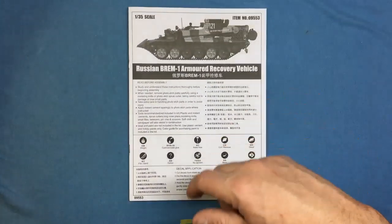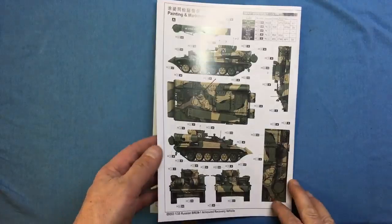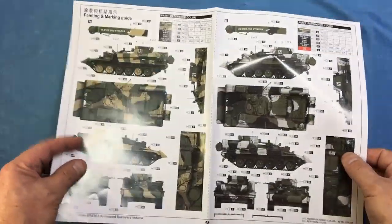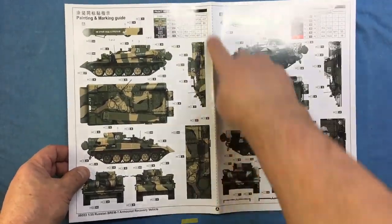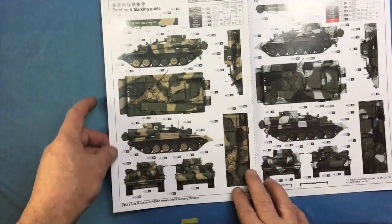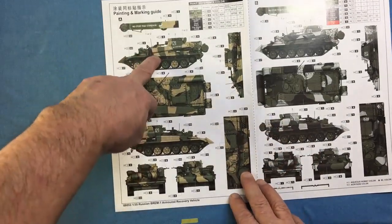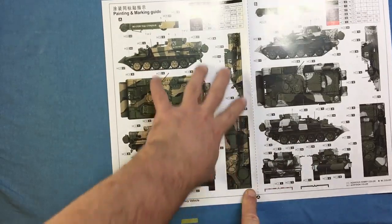Let's look at the colour callout sheet before the sprues. We've got four options with plan views, side views, front and rear views, and detail views. Paints are cross-referenced across Mr. Hobby Aqueous, Vallejo, Model Master, Tamiya, and Humbrol — nice that Trumpeter aren't limiting you to one brand.